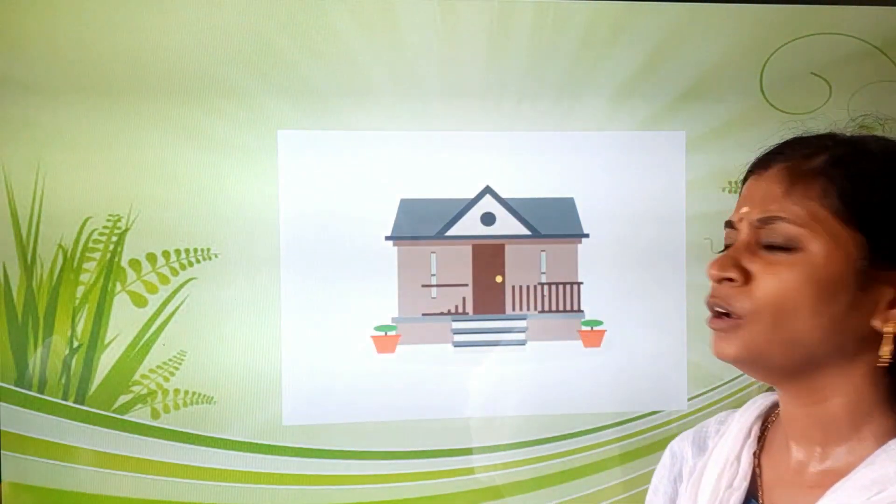Our next special house is the stilt house. It stands on poles. People build such houses over water and in places that get flooded. And our last special house is the houseboat. Houseboats are boats with roofs on them. We will find houseboats in Kashmir and Kerala.